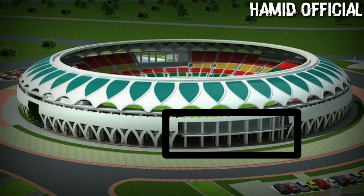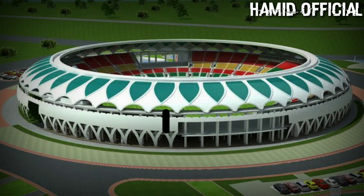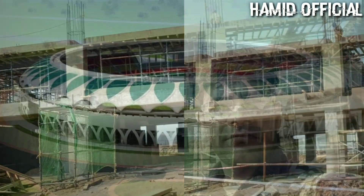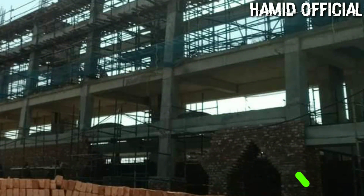A lot of work has been done here. I'm sharing these pictures with you so you can see the progress. Comparing what I shared last time to now, there has been a lot of progress. At this rate, it might be completed by the end of 2025 or 2026.